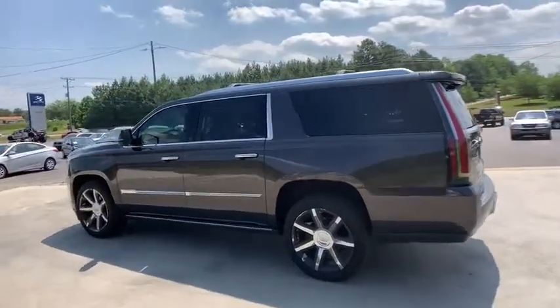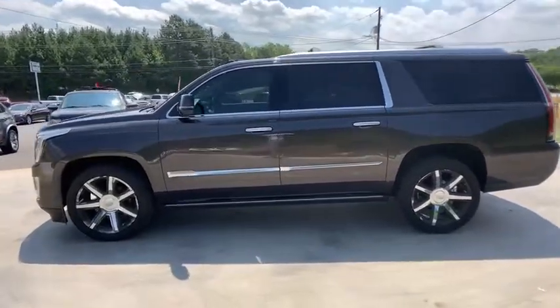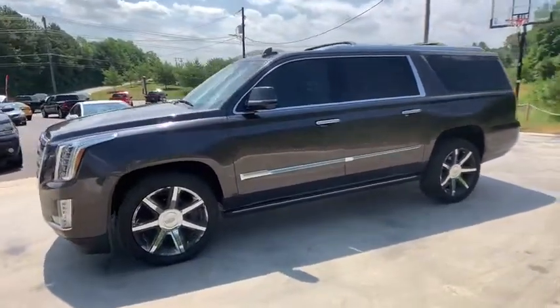backup camera, power liftgate, navigation system, power passenger seat, Bluetooth, leather-wrapped steering wheel, dual airbags, power steering, alloy wheels,